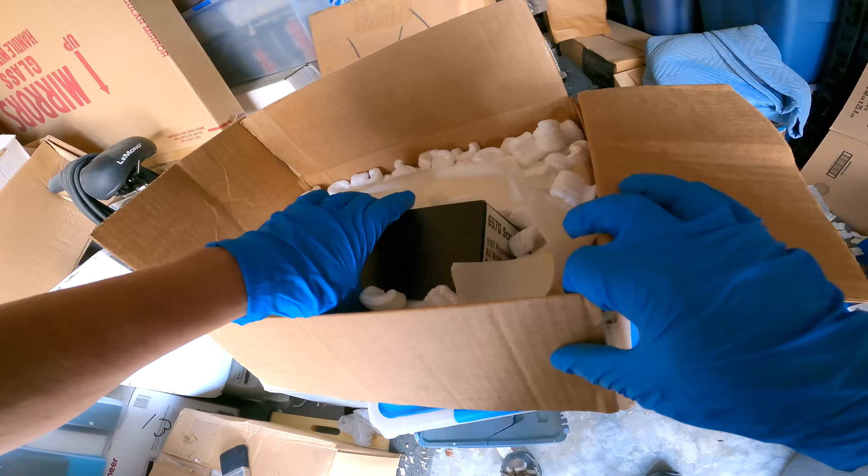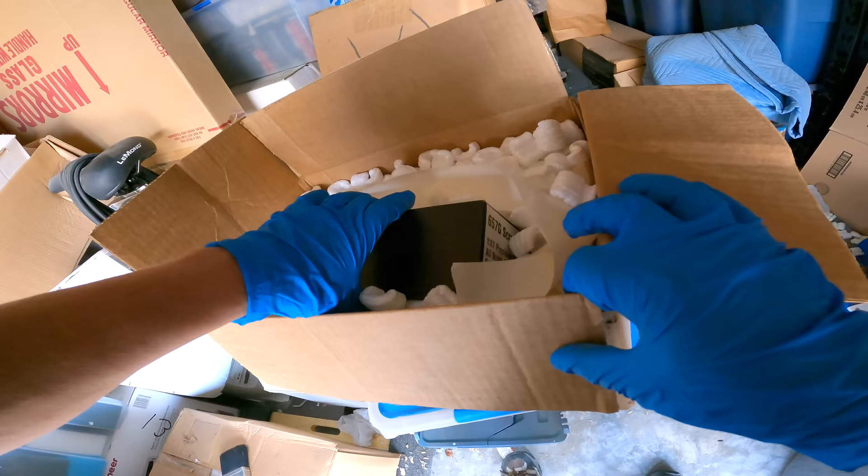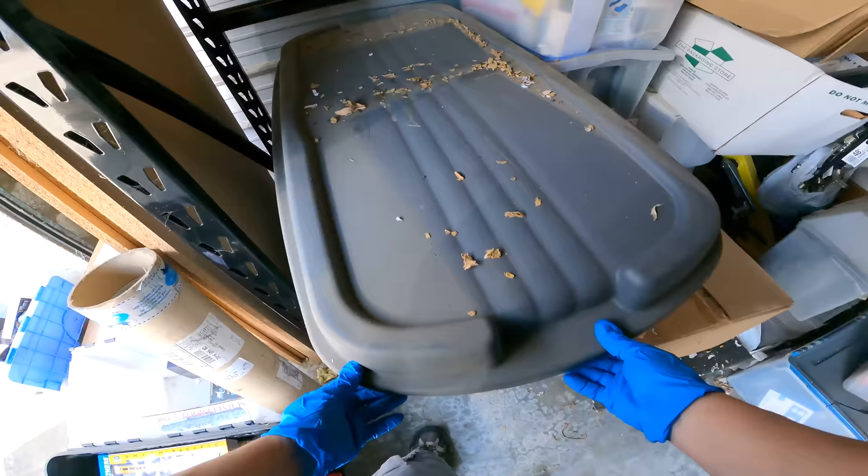Wait a second. Guys, what's this? Oh yes. This will be the first bin that we open in this locker.